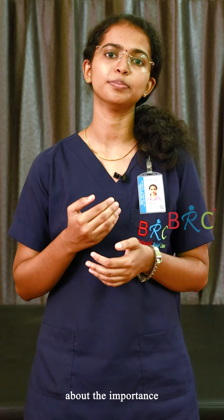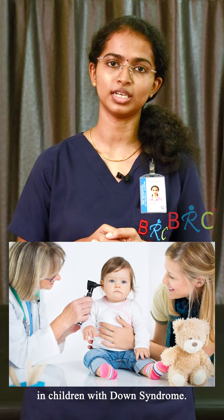Hi all, this is Aishwarya. I'm an audiologist and speech language pathologist at Brainshild Rehab Center. Today I would like to discuss about the importance of hearing evaluation in children with Down syndrome.